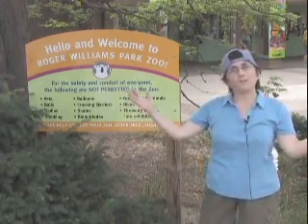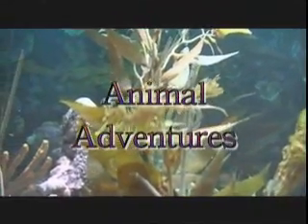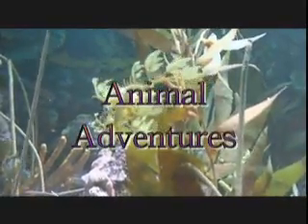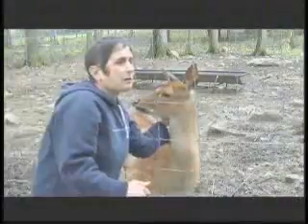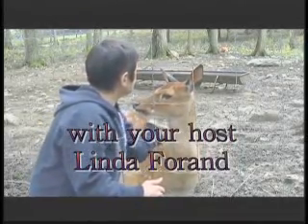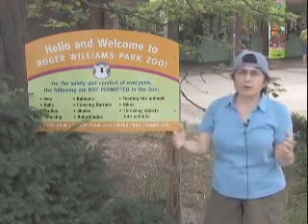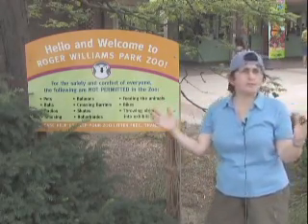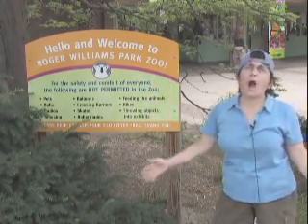Hi, my name is Linda Foran, and welcome to Animal Adventures. Today we are here at the Roger Williams Park Zoo. There are many interesting animals here from all over the world that are fun to come and see, and also a couple of new exhibits and new animals to take a look at. So come with me to the Roger Williams Park Zoo and learn all about animals from all over the world.